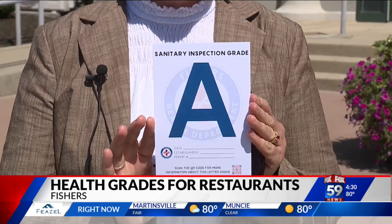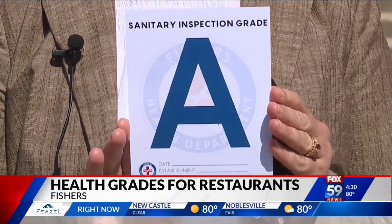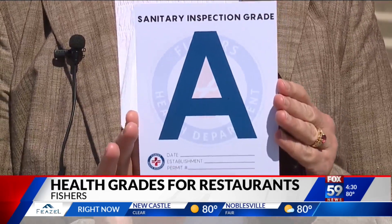This is what an A grade looks like. It's a 5x7 placard, and it should be 4 to 6 feet off the ground and within 5 feet of the door — easy to see, easy to read.